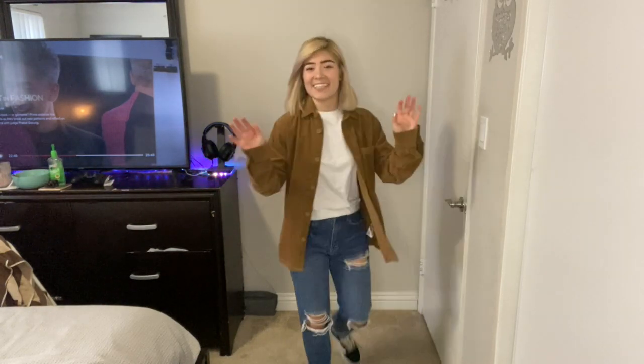Alright, that's outfit number three and the last one! Thank you so much for watching — I hope you liked the outfits I put together. Don't forget to like and subscribe, leave your comments down below, and I'll see you guys in the next video. Bye!